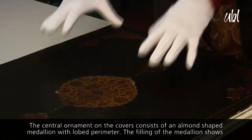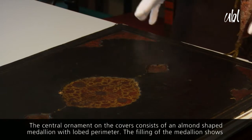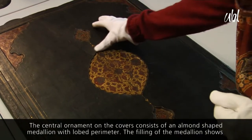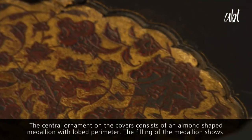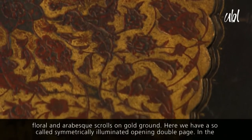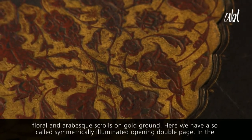Das Zentralmotiv des Deckels dieses Einbandes besteht aus einer Mandelform, deren Umrisslinien im Bogen aufgelöst sind. Die Füllung der Mandel besteht aus floralen Ranken und arabesken Werk auf Goldhintergrund.